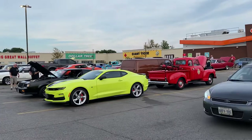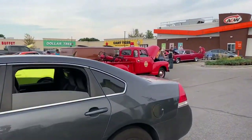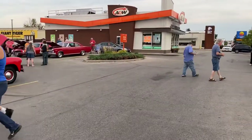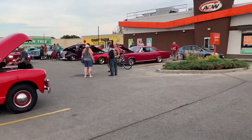And that is the Brantford Cruise Night. I'm here to go. Thank you.